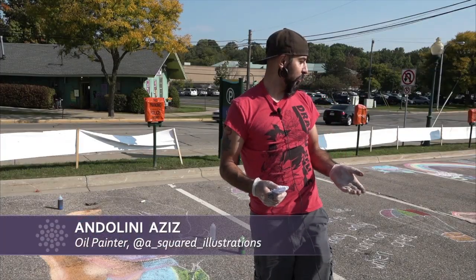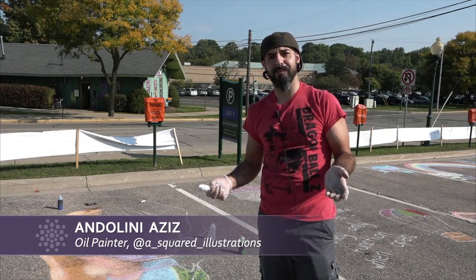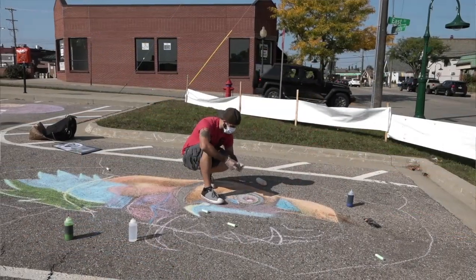It's great to see children come out here doing artwork. That's amazing. I started doing artwork when I was three years old, and I've been doing it ever since.